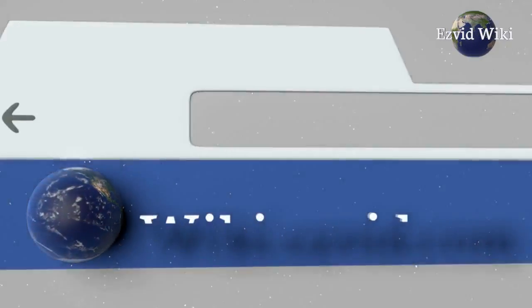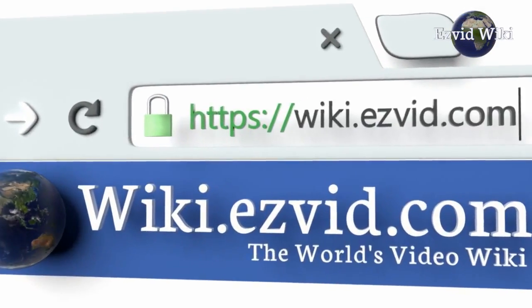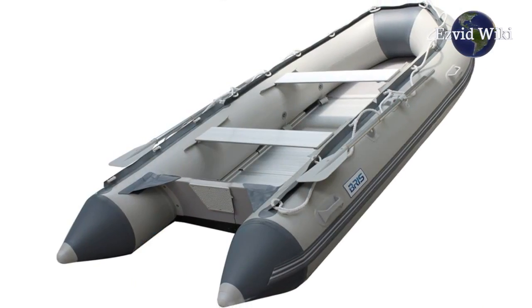Wiki.easyvid.com is the world's first video wiki. It has the most recently updated list of the best inflatable boats on the market. Click beneath this video to see it.